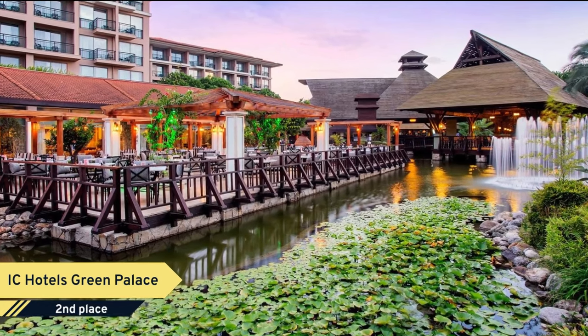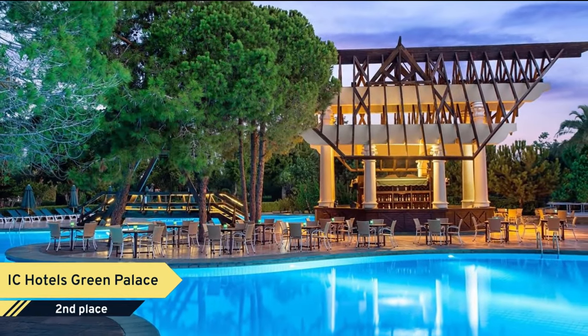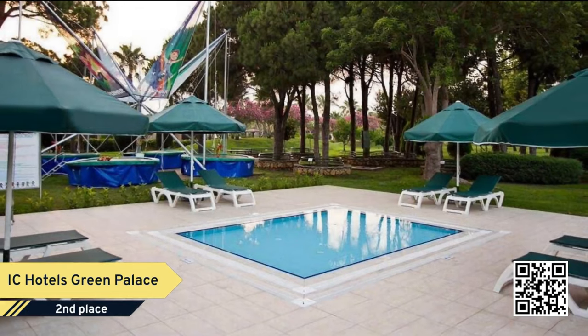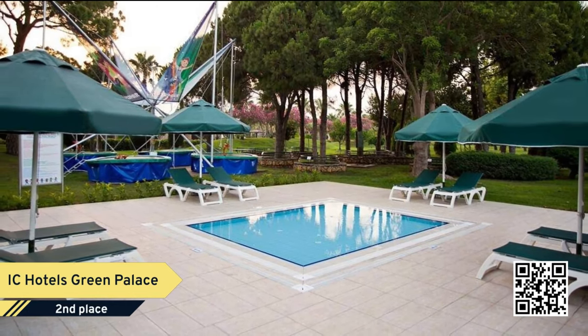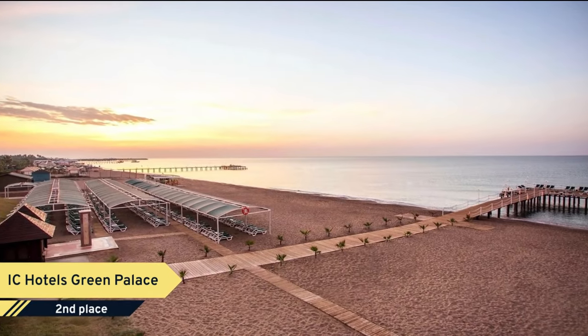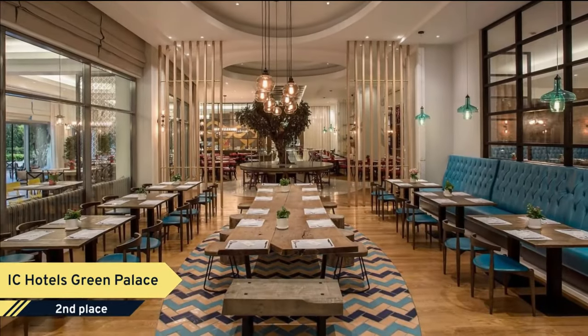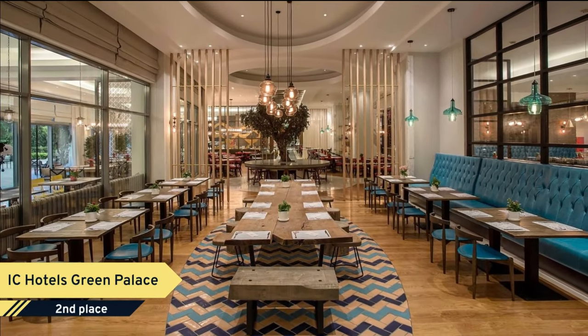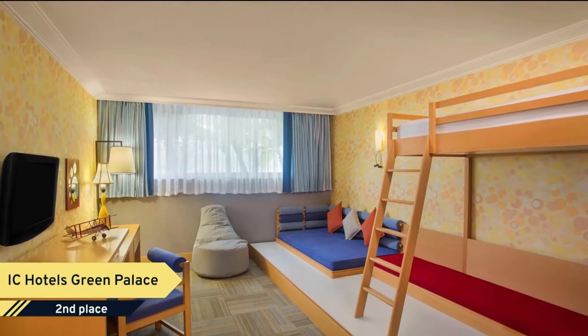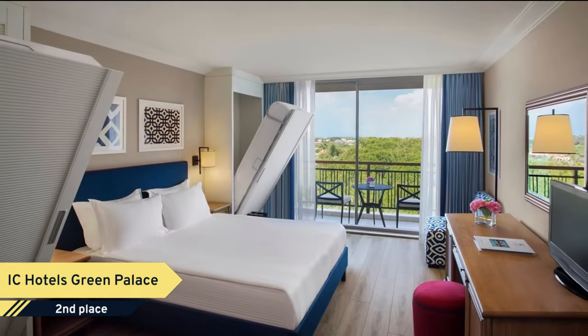Number 2. IC Hotels Green Palace. If you're looking for a family-friendly hotel in Antalya, look no further than IC Hotels Green Palace. You'll enjoy relaxing rooms that offer a flat-screen TV, air conditioning, and a refrigerator, and you can stay connected as the hotel offers guests free Wi-Fi. The hotel features a concierge and room service. IC Hotels Green Palace also offers a pool and free breakfast. For guests with a vehicle, free parking is available.